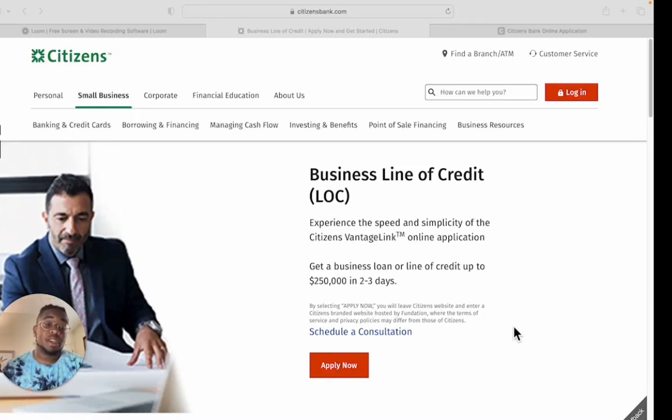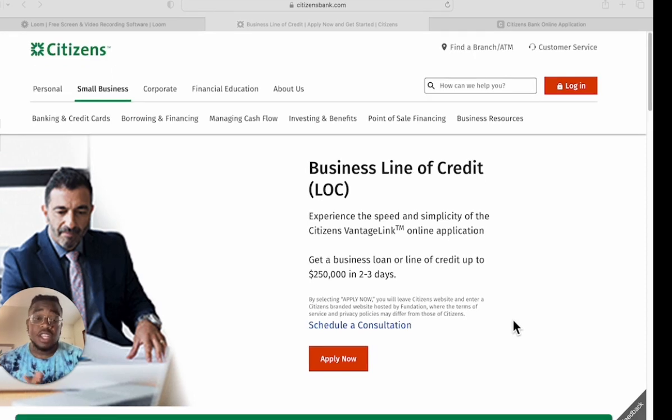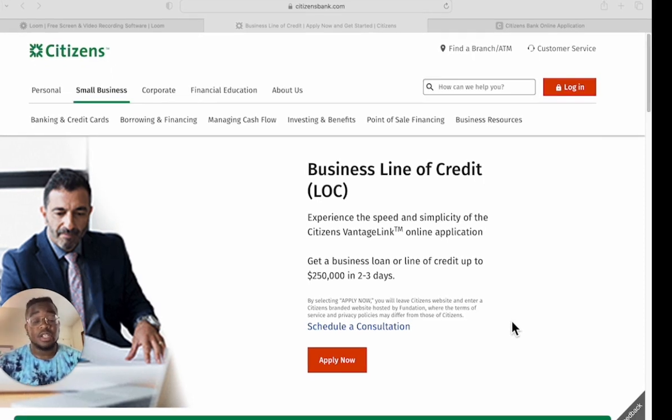What's going on, my big bank family? It's your boy Big Bank Joe, and I'm back at it again with some good information. Today we're going to be talking about the Citizens Bank business line of credit.